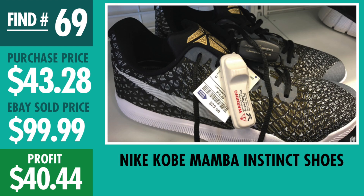Find number 69, Nike Kobe Mamba Instinct basketball shoes. $39.99 plus tax, sold it for $99.99, profit $40.44. The Mamba Instinct isn't the best Kobe shoe out there, but people were looking for this colorway — so pretty cool, almost doubling up the money considering the tax, but $40.44 profit.